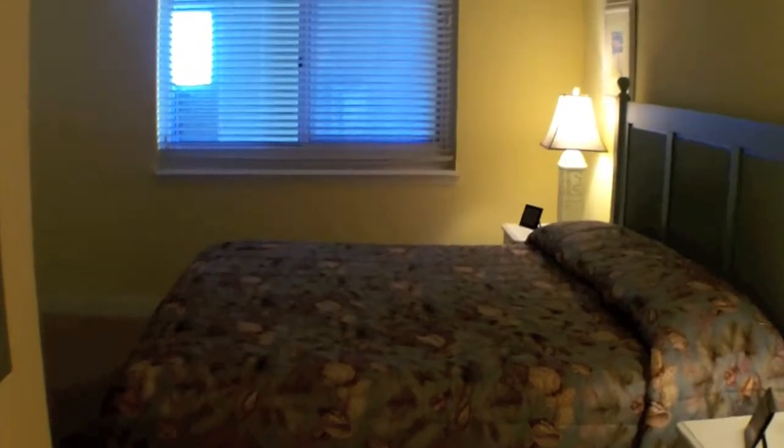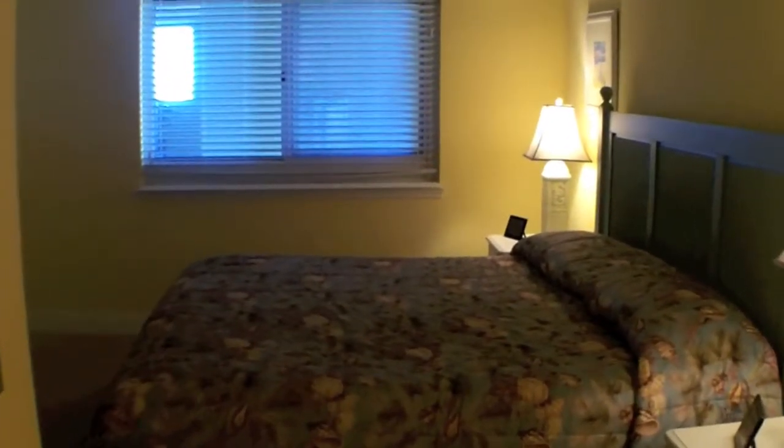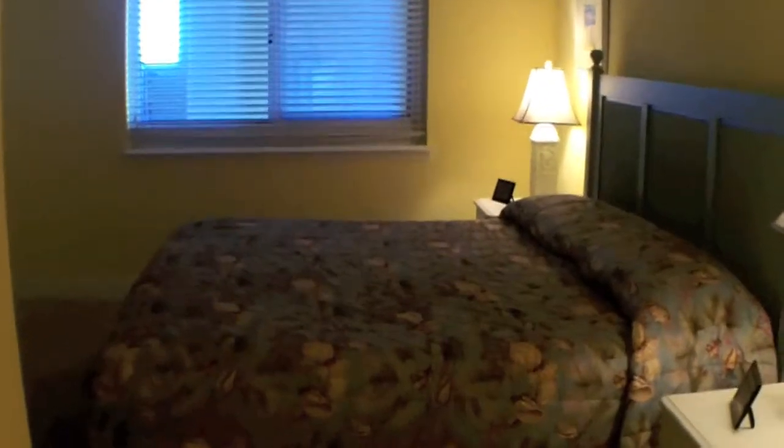You do have a nice garden tub in the master bath and plenty of room. Again, at $169,900, we'd be happy to show this to you — give us a call at Beachy Beach. Thank you!